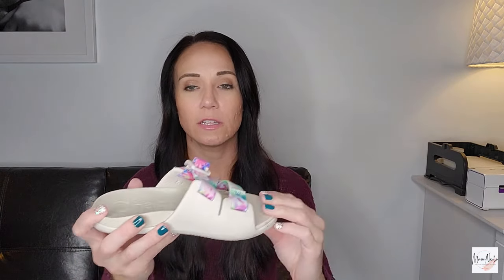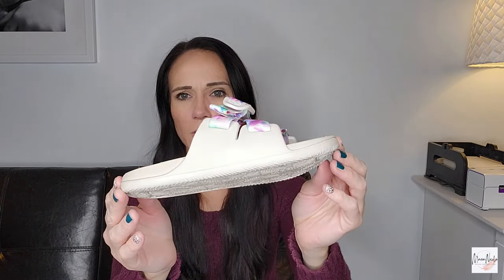Look at these little girl Chacos! Oh my gosh, these are too cute. I'm not sure what size they are... they are a K1 — I'm assuming that's like a child one. Maybe I'll have my daughter try them on because she is a size one right now. So maybe she'll keep them, but if not we will sell them. I thought those were absolutely gorgeous. Let's do a couple more shoes and then save all the rest for part two, but we'll do a few more clothes before we close out.